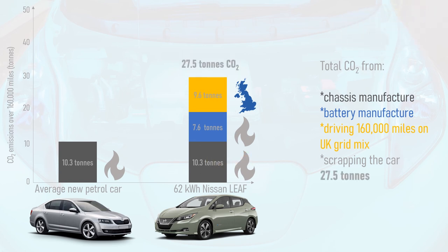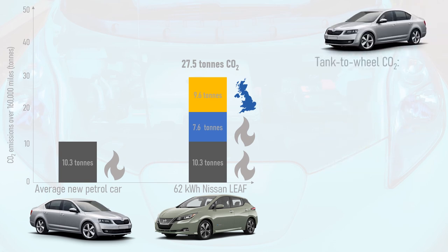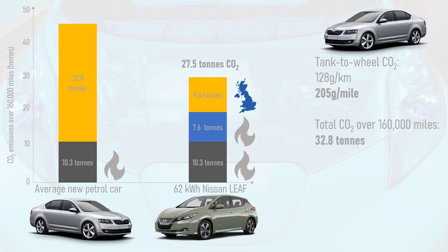Now let's consider the petrol car. An average new car sold in the UK in 2019 had tank-to-wheel CO2 emissions of 128g per kilometre, or 205g of CO2 per mile. The total CO2 emitted from the exhaust pipe over 160,000 miles of driving is therefore 32.8 tonnes — but that's not the full story.